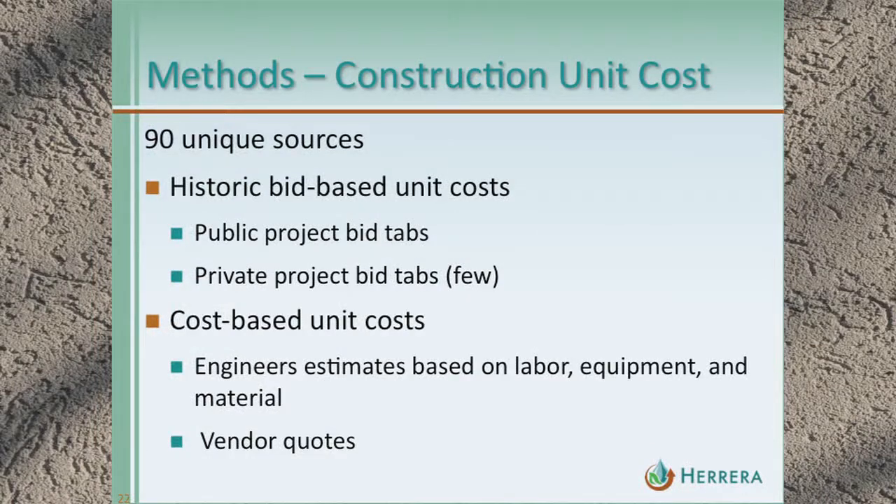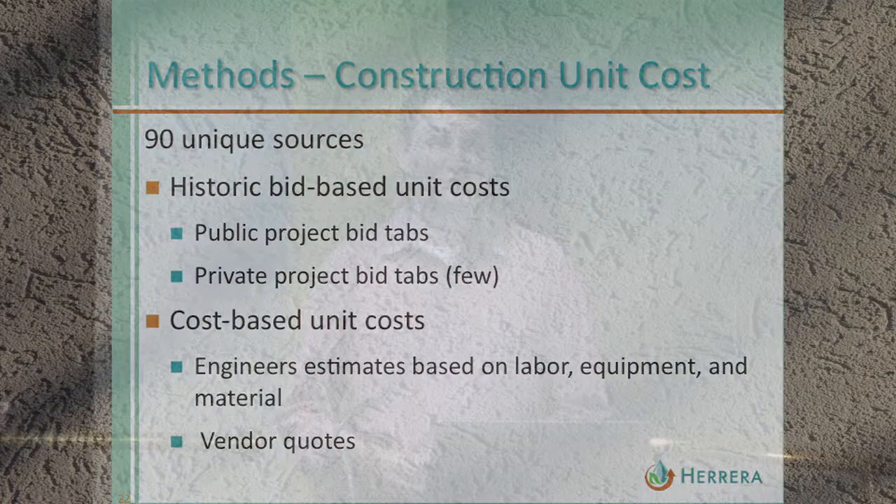For cost estimating purposes, we developed standardized unit costs based mostly on historic bid-based references, and also cost-based unit costs where we developed engineers' estimates incorporating labor, equipment, and material. Most unit costs are based largely on public project bid tabs, which is the most readily available data source — private project data is much less available, so fewer of those are incorporated.